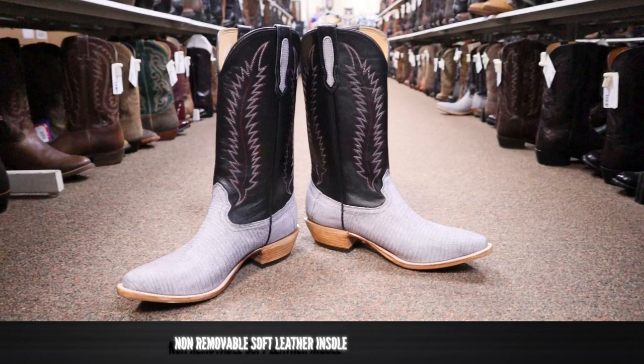This boot is made in the USA and it's coming in at $429.95 here at Kleinschmitz or at kleinboot.com. Now let's try on this boot to see how it looks and feels.